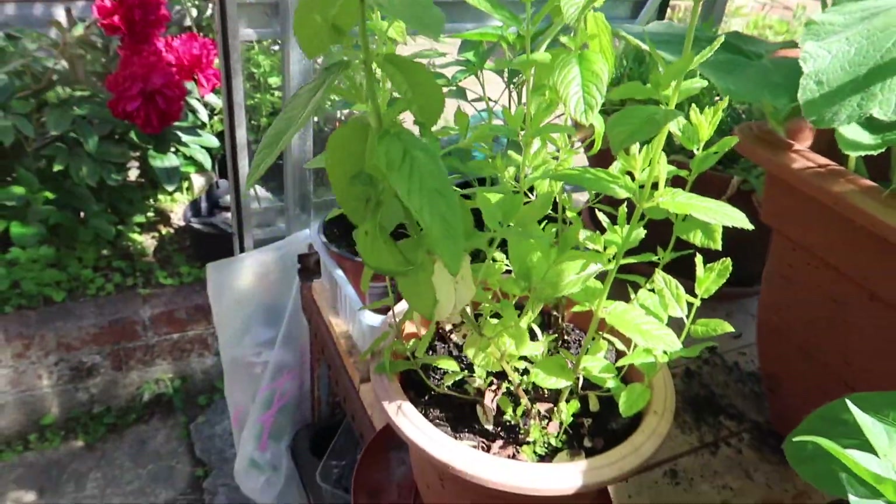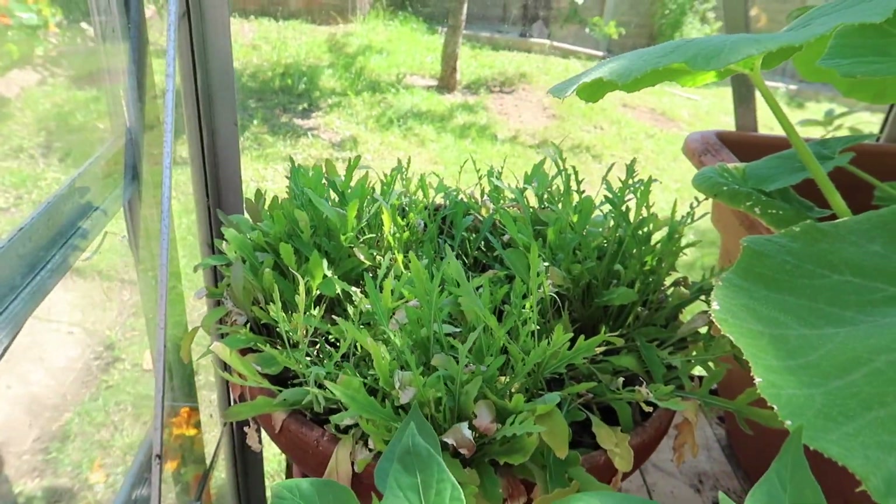My mint plant is doing amazing — it smells incredible. Some more chilies that need potting up, and there's my rocket.